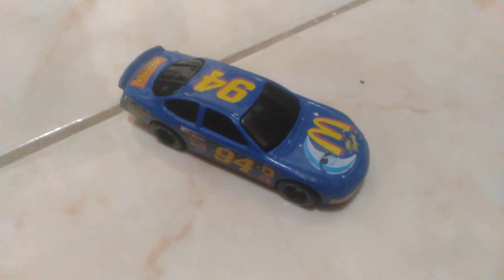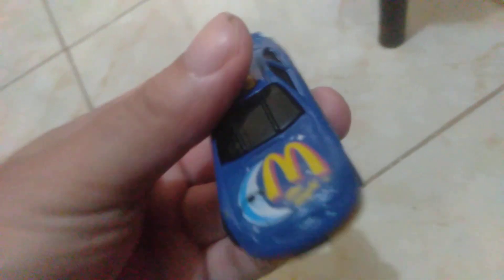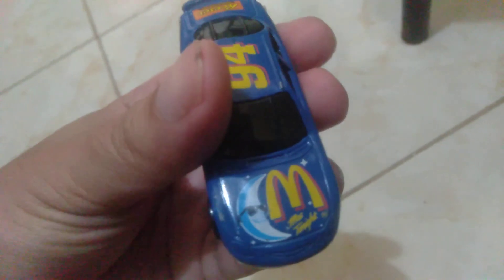Today we're going to review this 1998 Hot Wheels McDonald's free toy, and as you can see it's a lot more detailed than the current Hot Wheels that McDonald's has released lately.